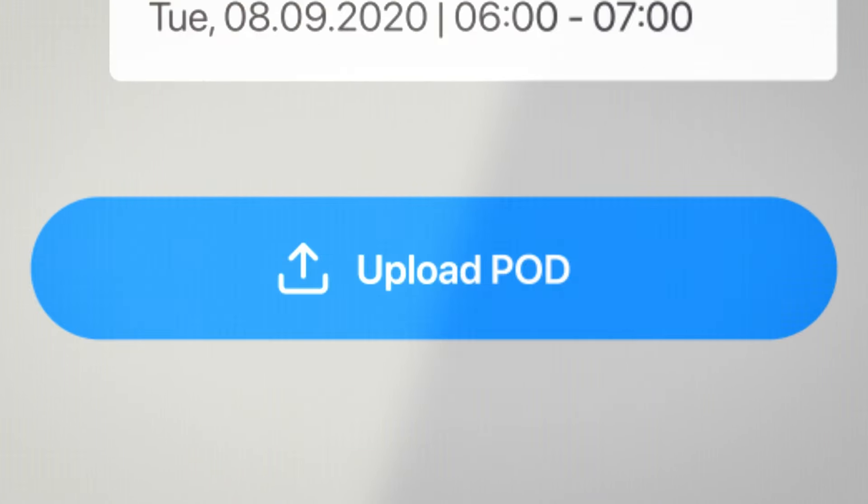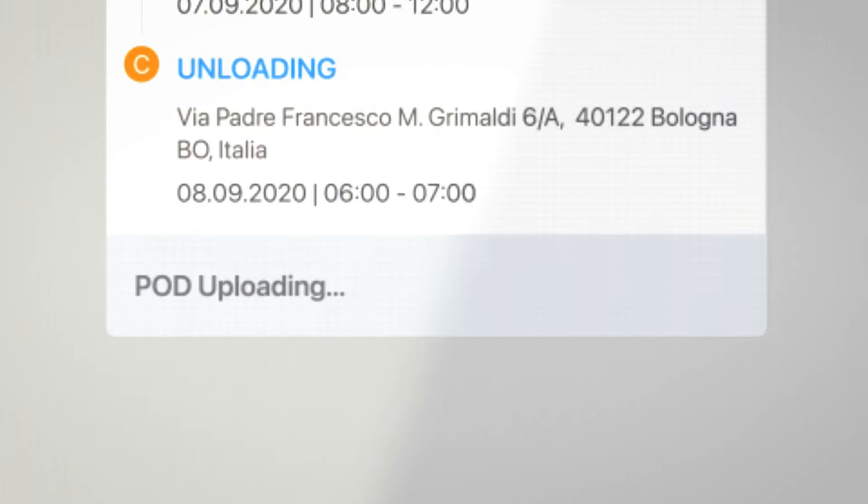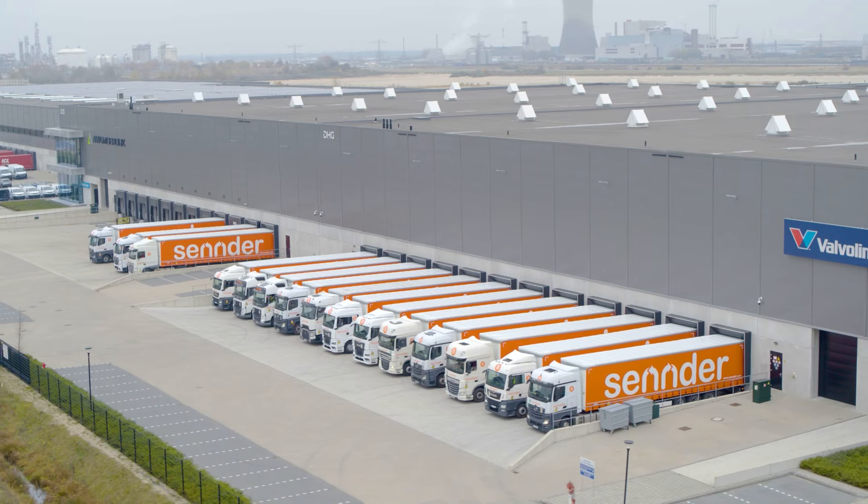Uploading a POD is as easy as taking a picture, adding it to the recently completed order, and hitting send. Make your trucking smarter.